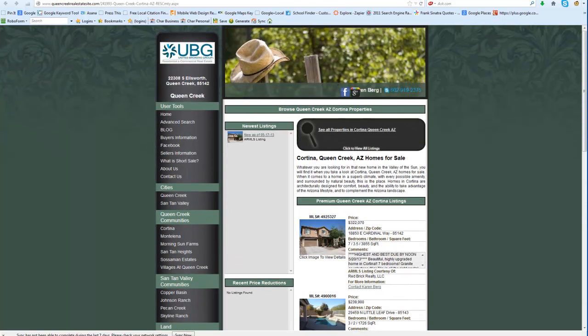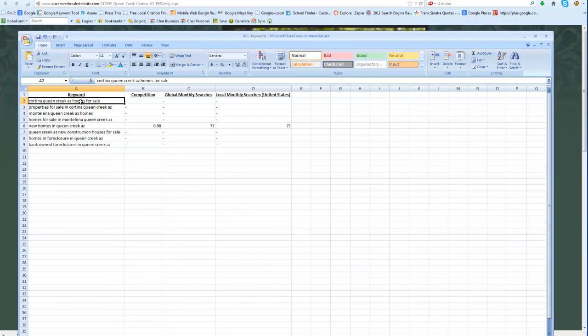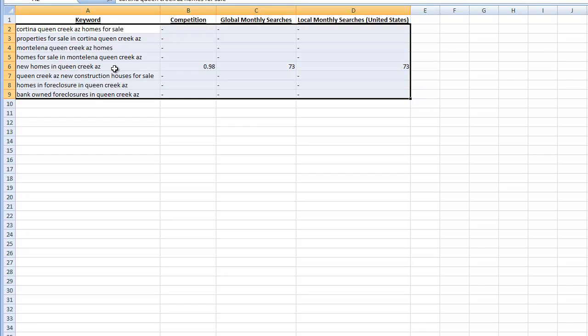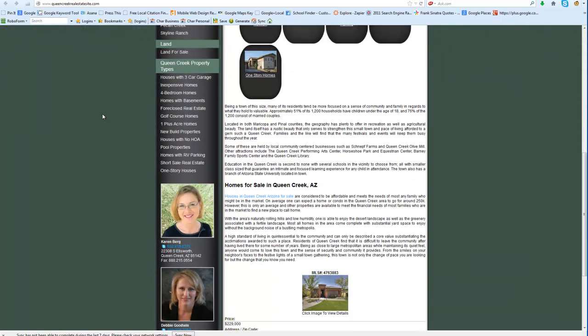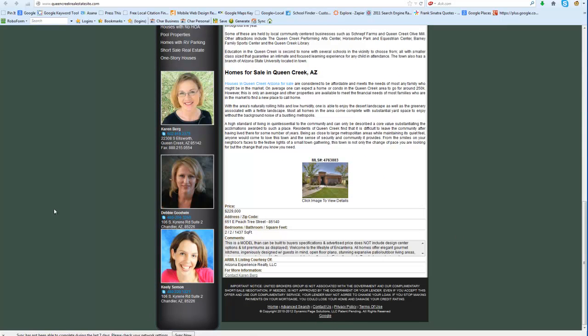I did the same thing with Cortina and Montalina — I looked up their keywords and again got zeros on both of them. So out of all the searched ones I found, the only one that had one good keyword was 'New Homes in Queen Creek' at 73 searches. I was very concerned about these items when it comes to on-site SEO, since that was what your company was supposed to do — because those things are all missing from your site. This is Dynamic Page Solutions, so there's a lot more things you can add into these pages.